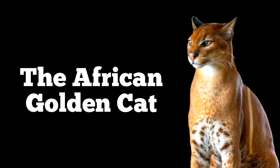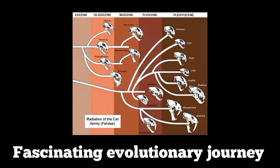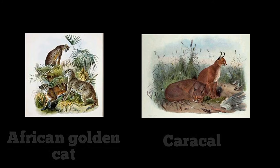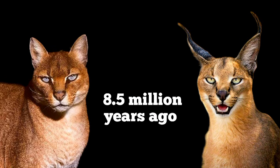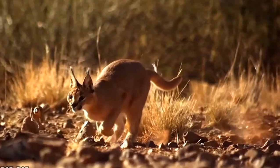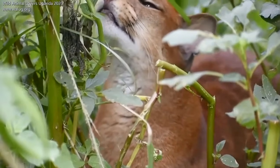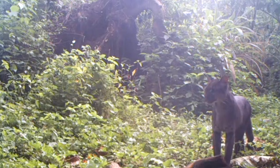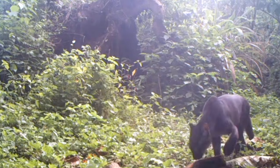The African golden cat emerged throughout a fascinating evolutionary journey, splitting from its cousins, the caracal, approximately 8.5 million years ago. While the caracal adapted to open savannas, this mysterious feline took a different path, evolving to be endemic in the dense, humid rainforest of Africa.